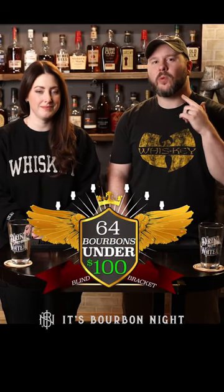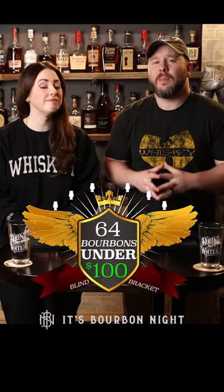It's another episode of the 64 Bourbons Under $100, where we're on the quest to determine the best bourbon under 100 bucks. Burnt peanut and orange marmalade. Outdoorsy, earthy, like a grassy smell.